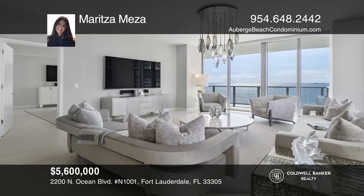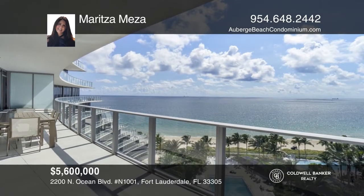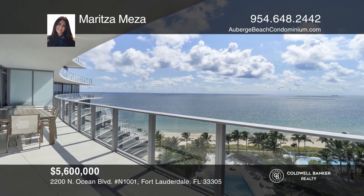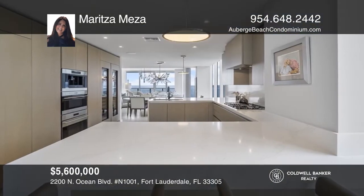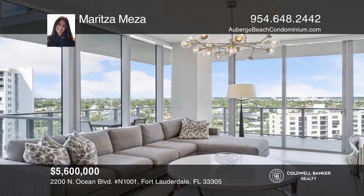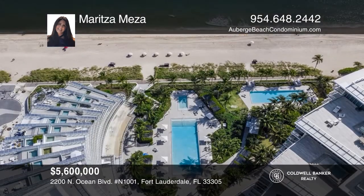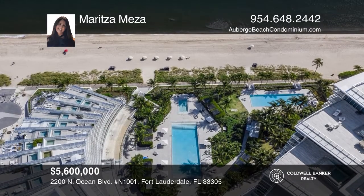Take advantage of this rare opportunity to own a highly desirable corner flow-through four-bedroom residence in the North Tower of the prestigious Auberge Beach Residences and Spa. This luxurious residence offers the convenience of being fully furnished with gorgeous ocean views and incredible intracoastal and city views. Learn more when you tour with Maritza Meza.